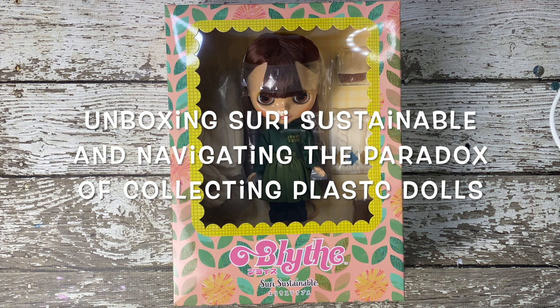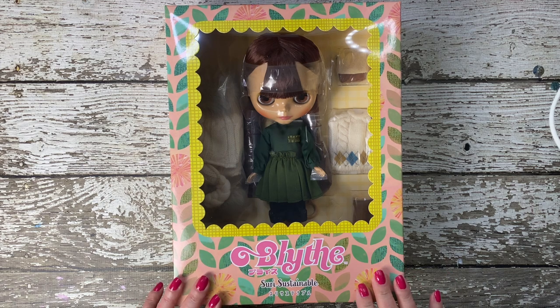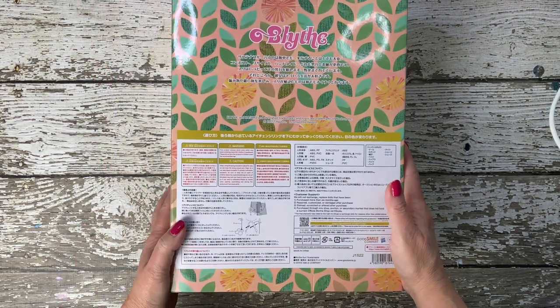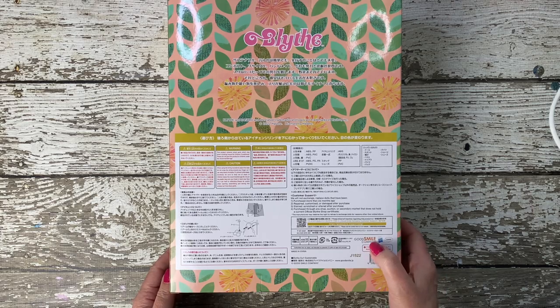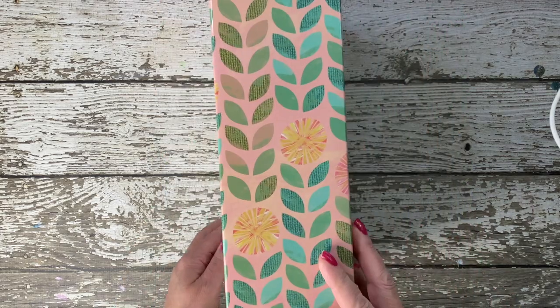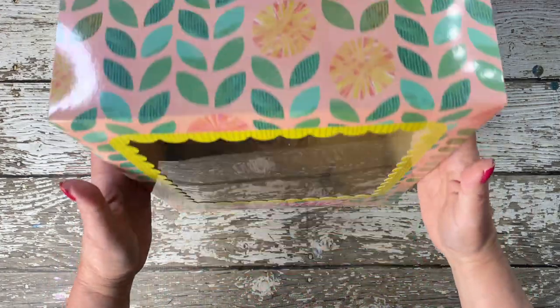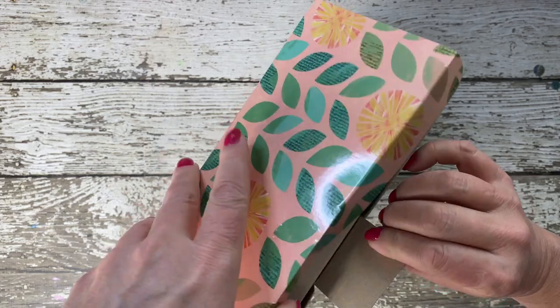Today, we're embarking on a special journey with a doll that not only captures our hearts with her beauty, but also inspires us with her commitment to our planet. Meet Suri Sustainable, a Blythe doll who lives and breathes the ethos of sustainability. Without further ado, let's meet Suri and discover the wonders she brings from her eco-conscious world.